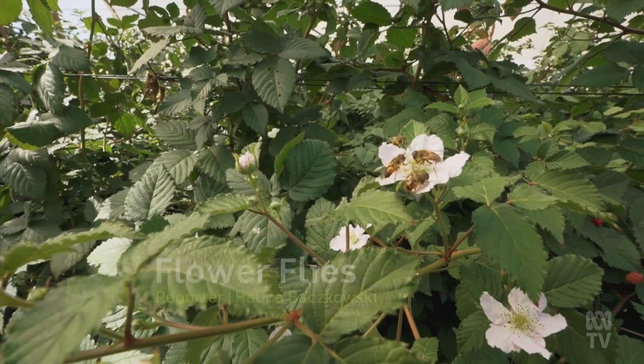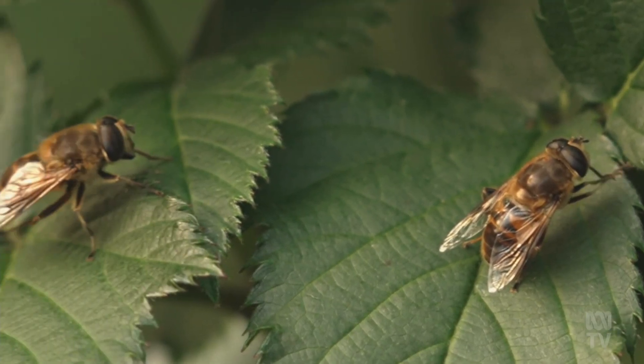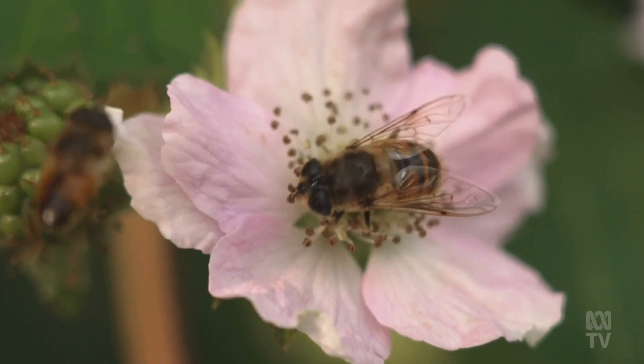Here's a bunch of insects pollinating blackberry bushes. They look like bees, but they're not bees. They're flies.